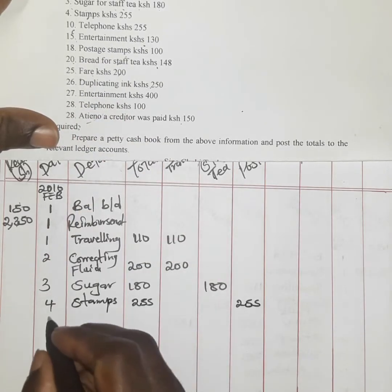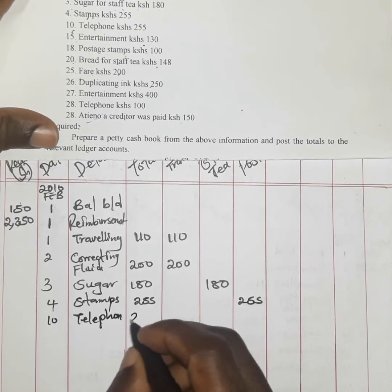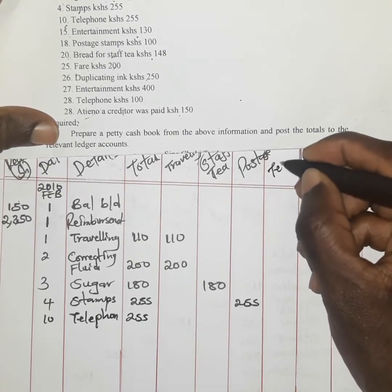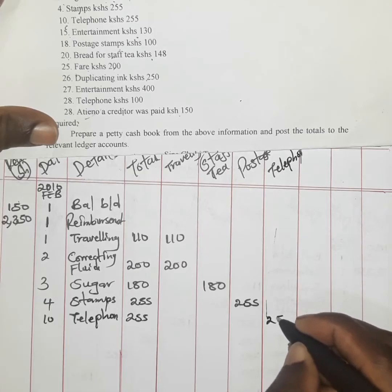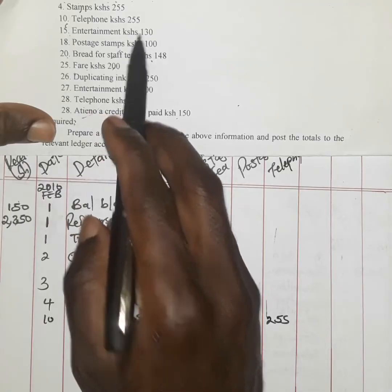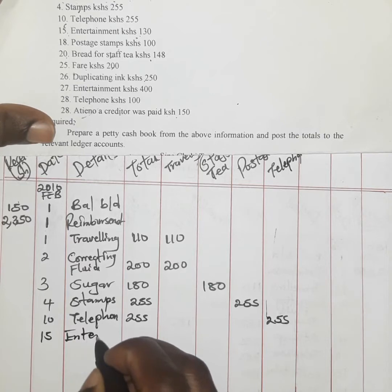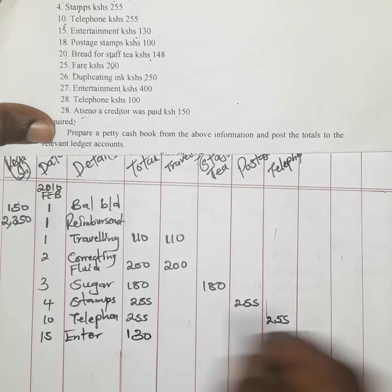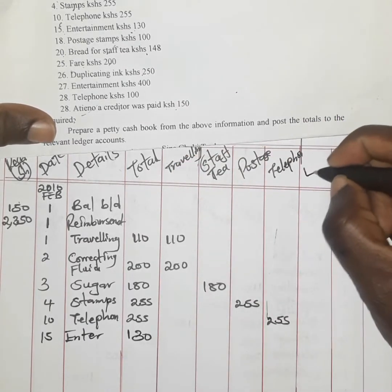On the 10th, telephone was paid at 55 shillings. Due to communication being an expense on its own, we record it under a telephone column. On the 15th, entertainment of 130 shillings was paid. Since it cannot fall in any other column, we create a column known as entertainment and record 130 shillings.